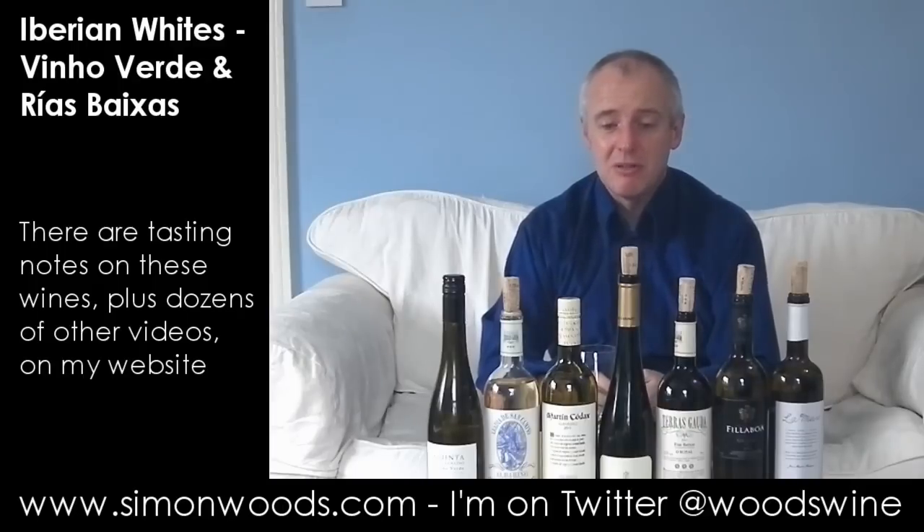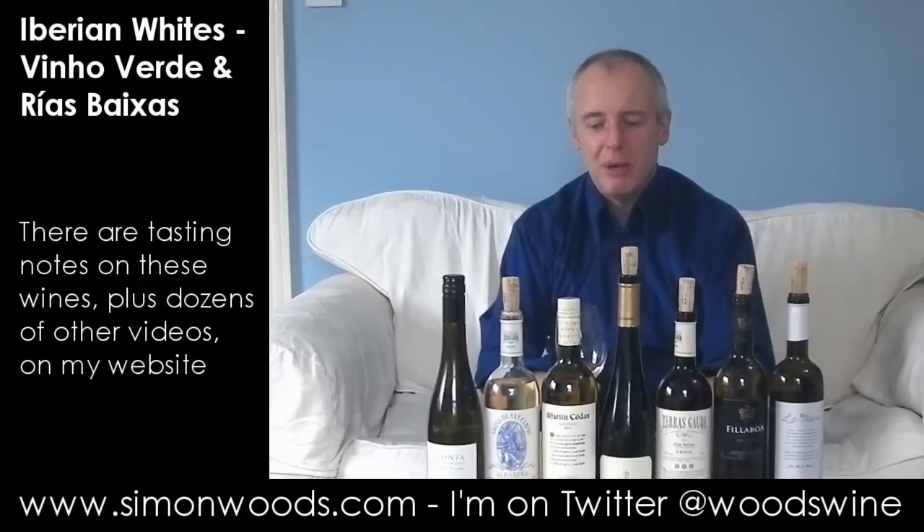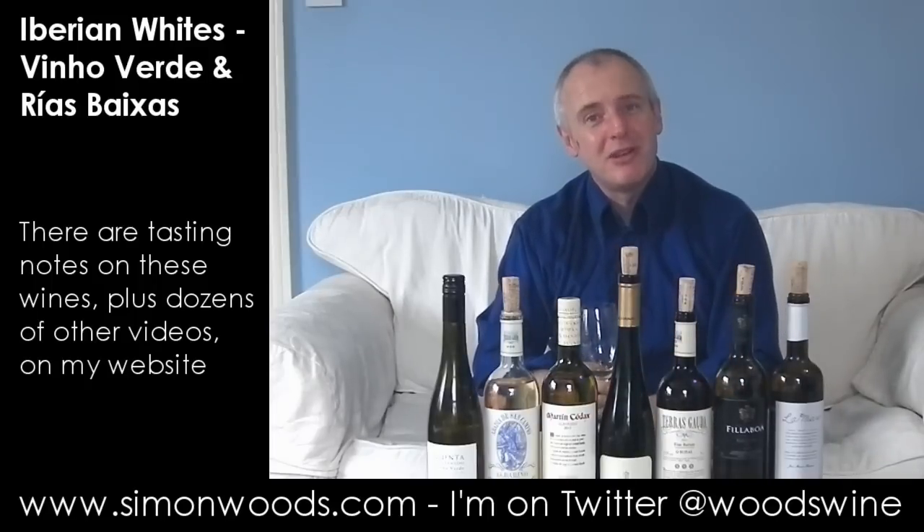Three of these were excellent, and most of the rest were really good. So enjoy your Albariño, enjoy your Vinho Verde, enjoy your Rías Baixas. Enjoy life! Hope you enjoyed this video — see you soon.